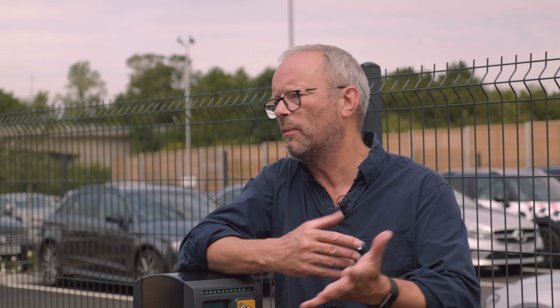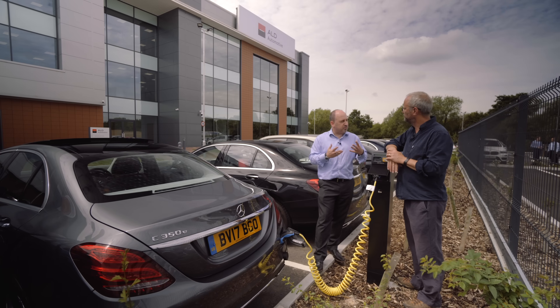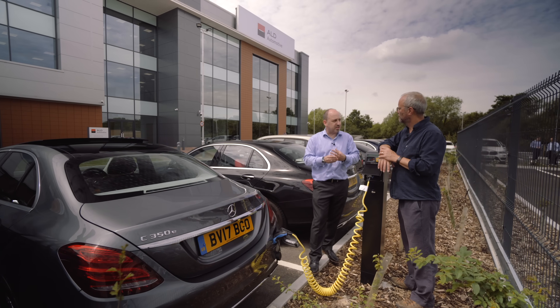What are the other advantages for businesses — for example, tax breaks or subsidies if they go for a pure electric or an ultra low emission vehicle? The key one at the moment for the driver is the benefit-in-kind saving: you pay 9% benefit in kind on a sub-50g CO2 vehicle, whether it's a pure electric or a plug-in hybrid. As long as you charge it, you can get the benefits of the fuel economy as well, but the vehicle has to be right for the driver.